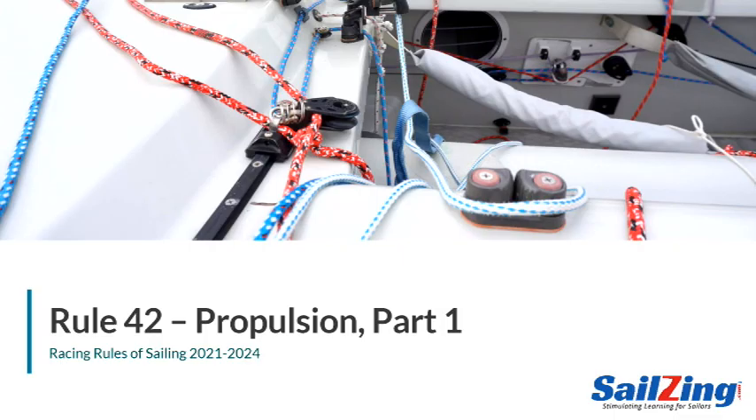In this series, we're breaking down the 2021-2024 Racing Rules of Sailing. Rule 42, propulsion, is a complex rule, so we'll cover it in two parts. Part 1 discusses Rule 42.1 and 42.2. Part 2 covers Rule 42.3.